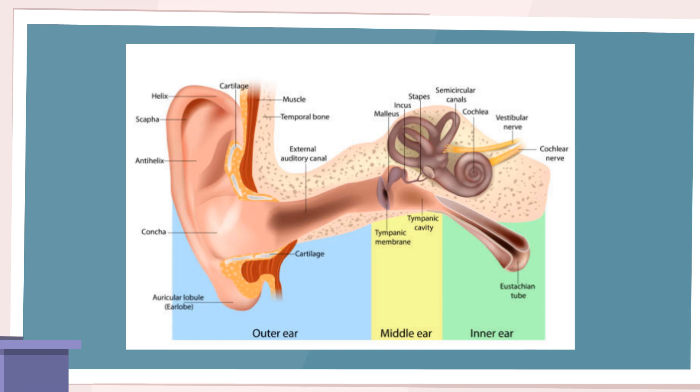Tinnitus is characterized by a perceived ringing, buzzing, or hissing sound in the absence of an external source. Allergies can worsen tinnitus symptoms or trigger its onset. The exact mechanisms behind the relationship between allergies and tinnitus are still being studied, but it is believed that the inflammatory response and changes in fluid balance within the inner ear may play a role.